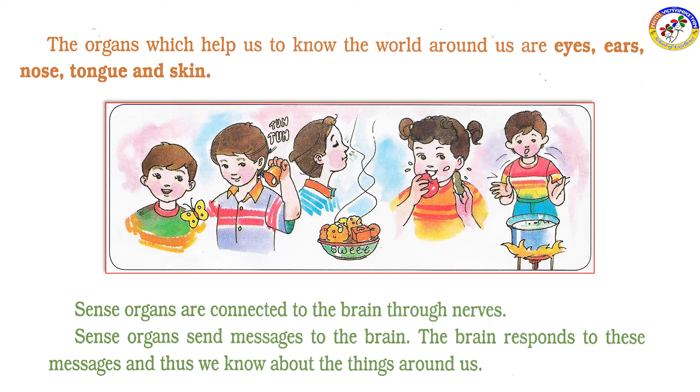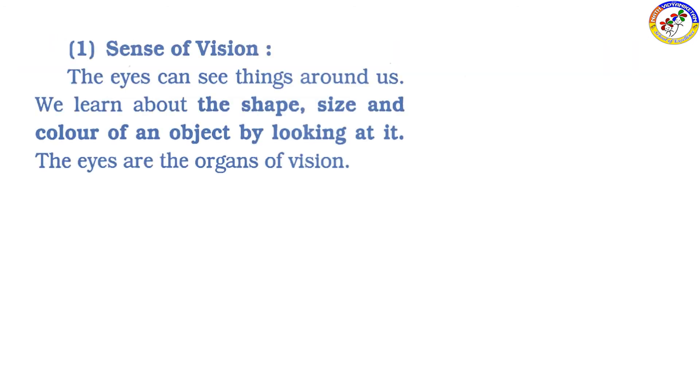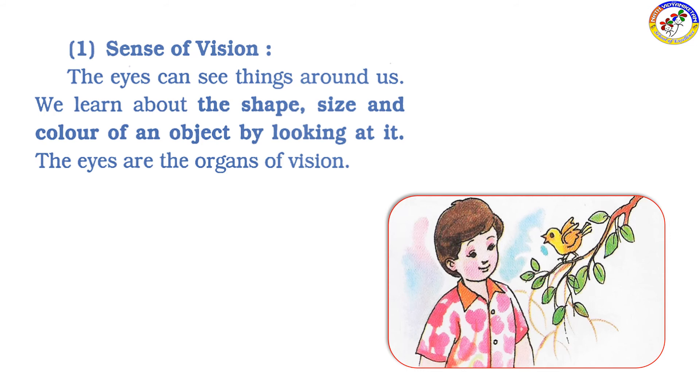The eyes can see things around us. We learn about the shape, size and color of an object by looking at it. The eyes are the organs of vision.